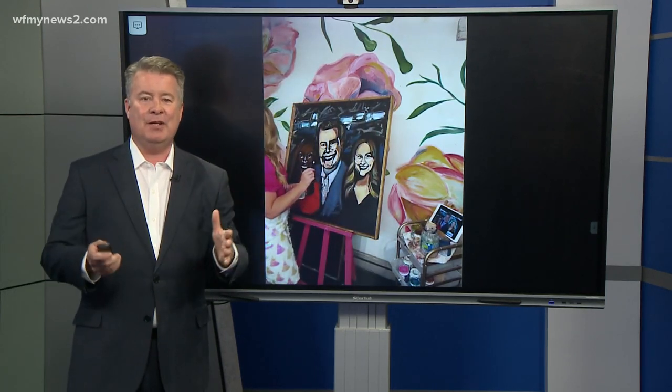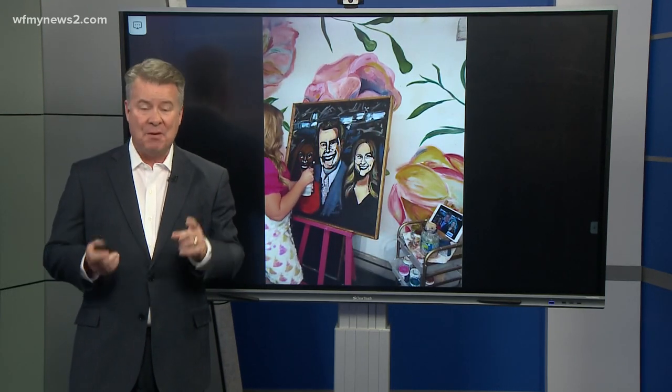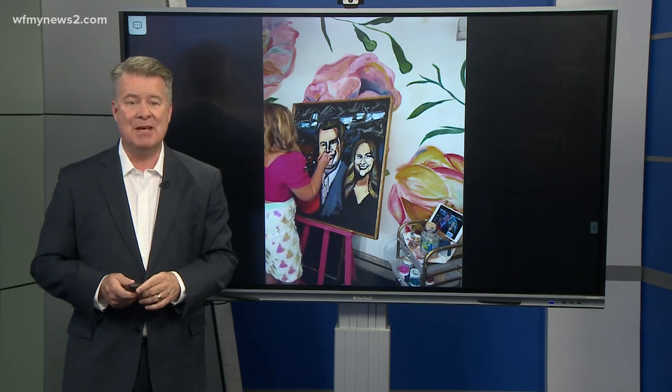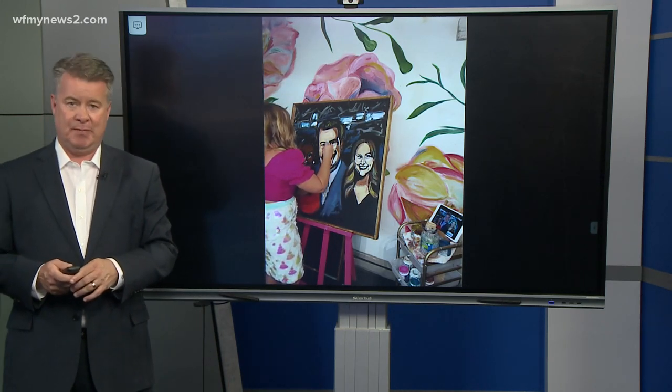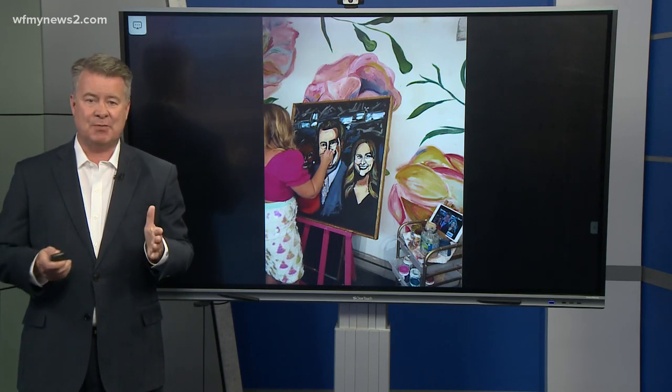Imagine painting a complete work of art in less than an hour, and in some cases how about 10 minutes? Laura Ashley does just that. It's called speed art, or a performance painter. I asked her how she got into this particular art genre.